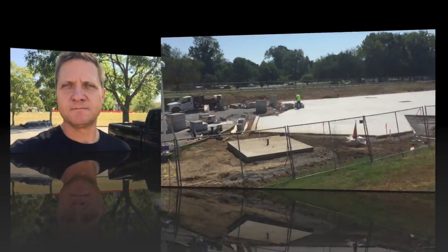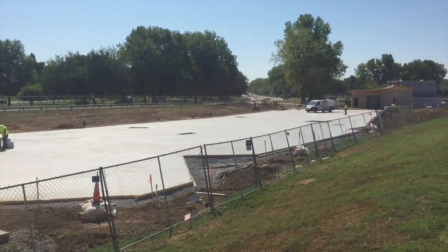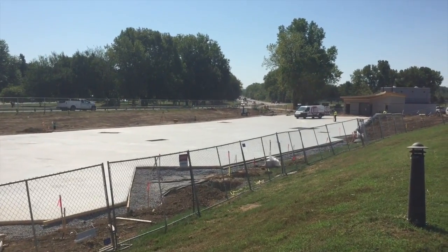With that said, some of the groundwork has already been done for the playground and I thought we'd stop by and take a look and see how things are progressing. As you can see, they've already got the concrete slab down. Now they will cover that with some soft — almost like a rubber mulch — eventually, so people don't get hurt when they play on this thing.